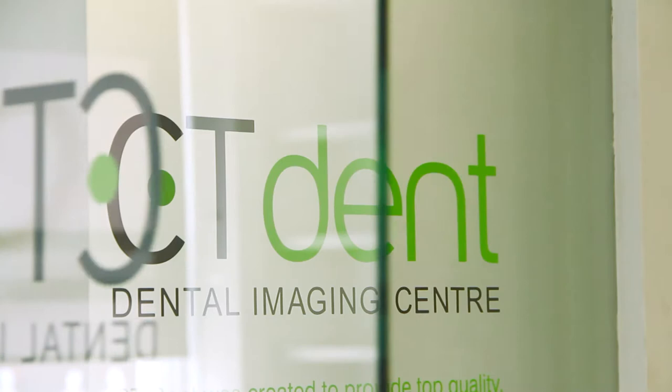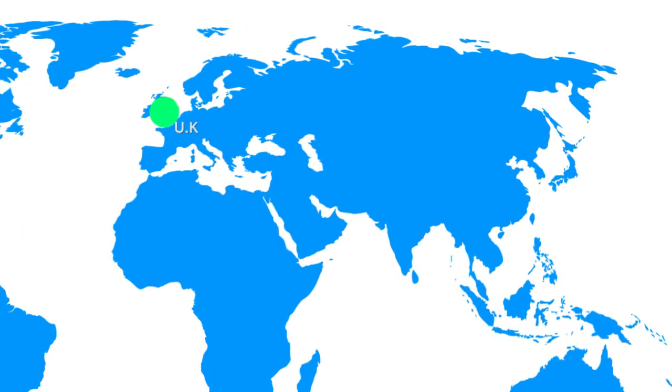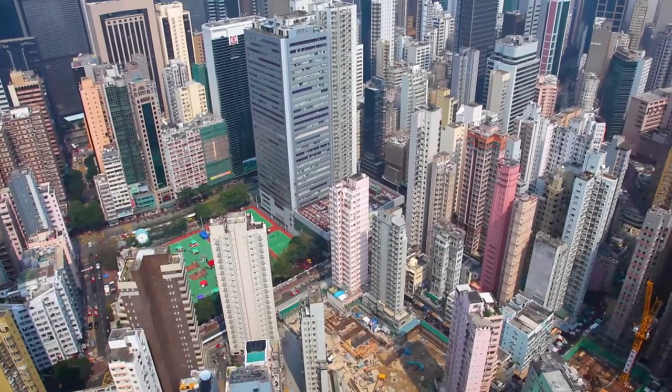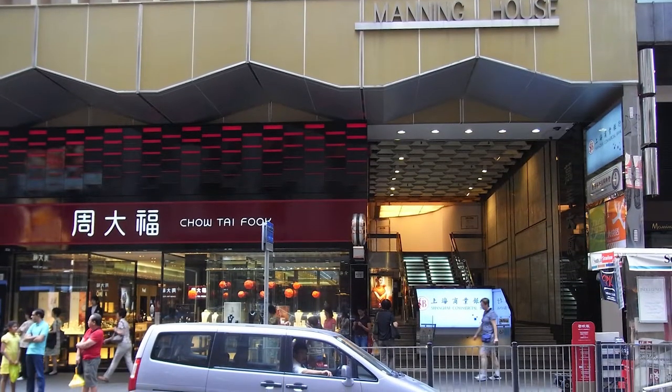Welcome to CT Dent, a world leader in dental imaging with over 40 branches worldwide including the UK, Hong Kong, Israel and Lithuania. Our head office and Hong Kong imaging centre is based in the very prestigious Manning House in the middle of central Hong Kong.